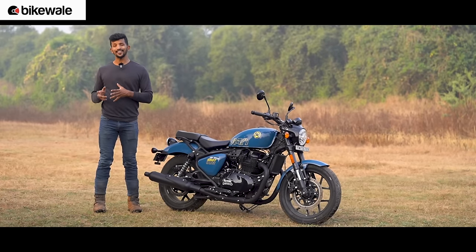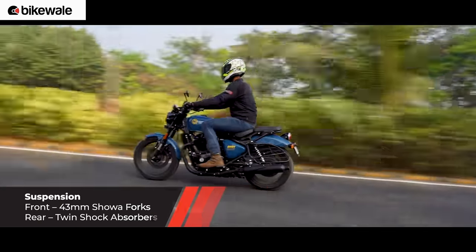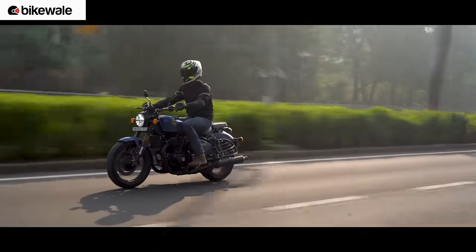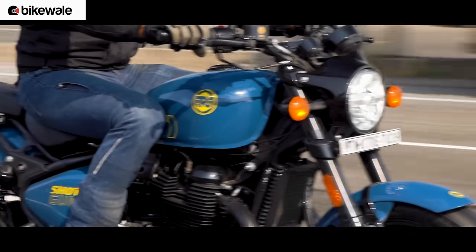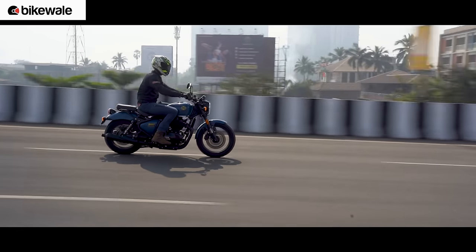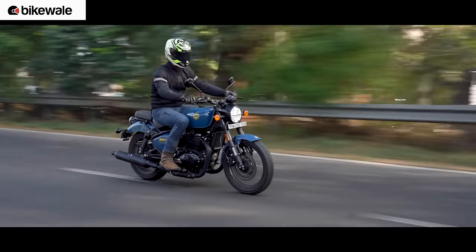Most of you know the Super Meteor 650 is a good motorcycle, but one thing that really bothered a lot of people — and to be honest us as well — was the overall ride quality. With the Shotgun 650, the ride quality is a big yes — it's better. This has been achieved through different spring rates for the rear suspension and a slower rebound, allowing for a much softer ride. The seating mounting points are also different, placing you where the rebound damping feels best. In fact, the Shotgun rides better than not just the Super Meteor but also the Interceptor. It's the best in the 650cc RE family for ride quality.